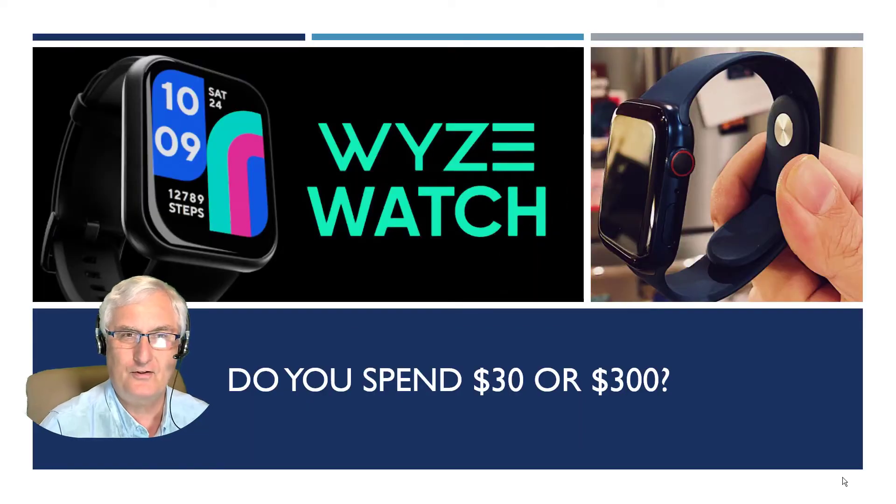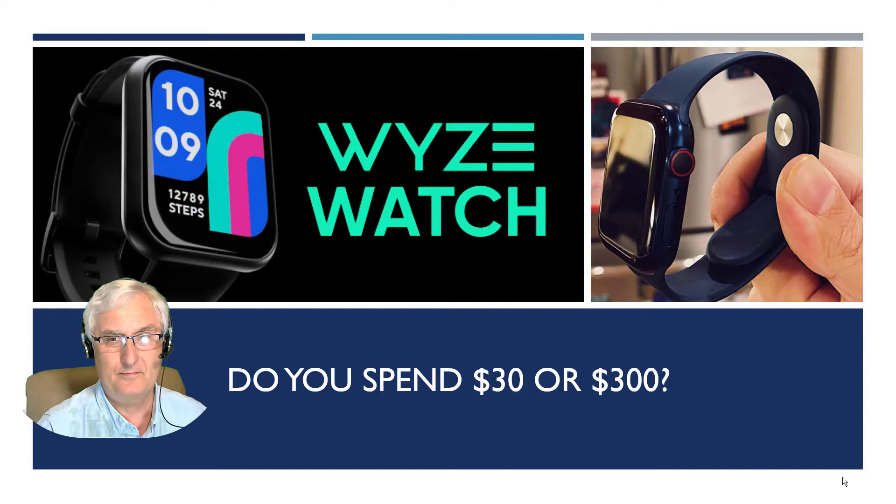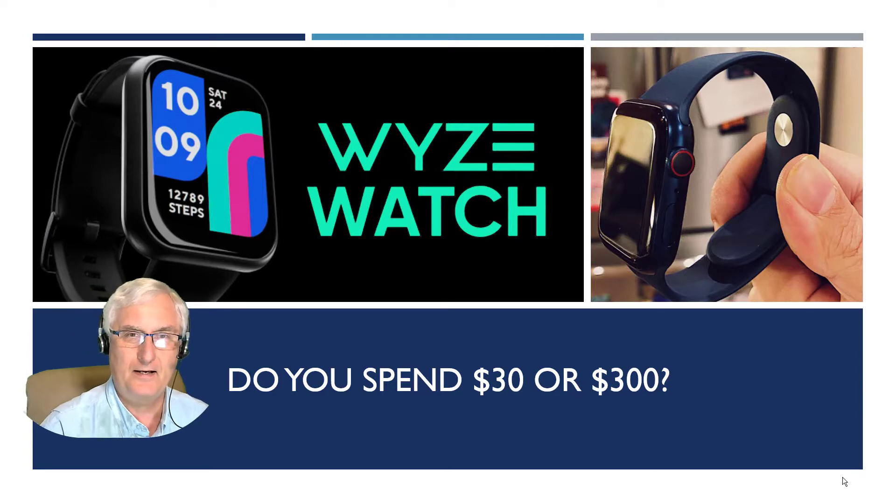You have two watches on the screen. The one on the left is worth $30, the one on the right $300. Which one should you buy? My recommendations are based on medical facts, not consumerism.